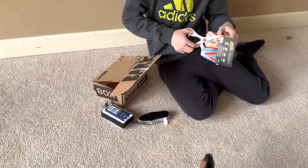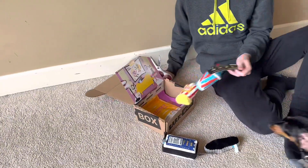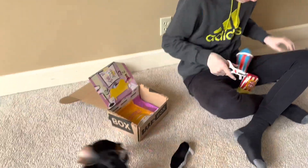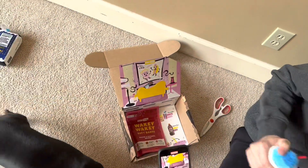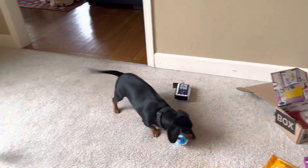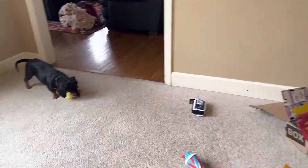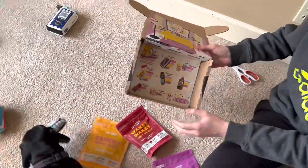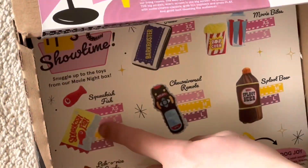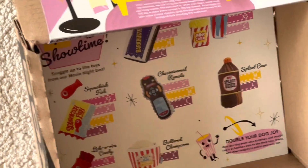She was so excited she tried to get into the box before we even knew it was here. We also got a couple of little snacks at the bottom — jerky bars, jerky squares, and soft bakes. We got three toys total, and they are just adorable. There's even a giant popcorn bucket. That would be so cool.